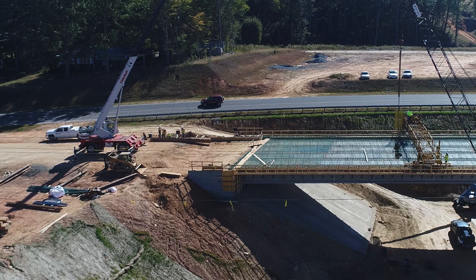Different areas are beginning to come together. We turn and come back toward 220 Business where I will land the Phantom 4 Pro drone, and we'll make our way over to 64 West to see what's happening over there.